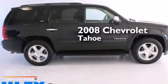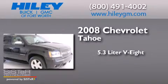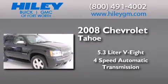This is a 2008 Chevrolet Tahoe. It has a 5.3-liter eight-cylinder engine and a four-speed automatic transmission.